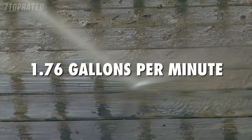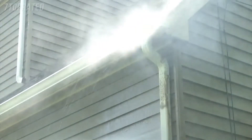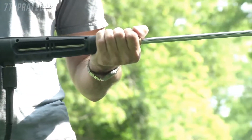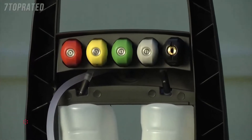Pump up to 1.76 gallons every minute to get really clean, really fast. Reach high, reach low — Pressure Joe's 34 inch extension wand goes where no garden hose has gone before. Control your spray with 5 quick connect nozzles.